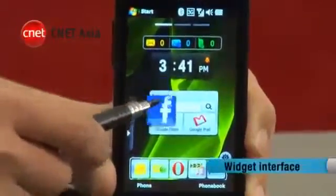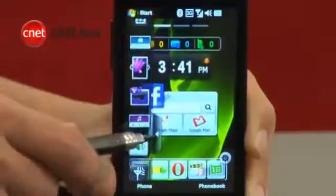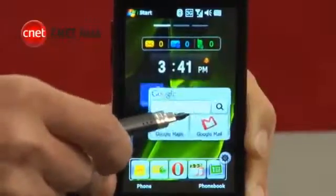The home screen has been replaced with a widget interface. This can be customized to your liking by choosing from a list. Some, like the Google widget, are more useful than others.